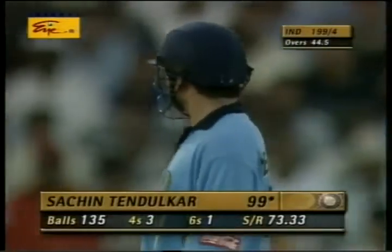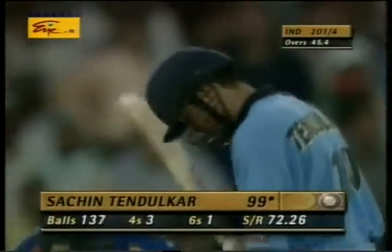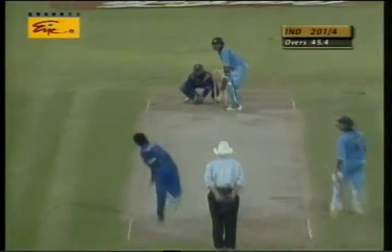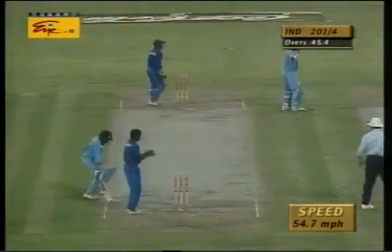He's done a good job so far. I'm sure he'll realize that his time will come. Plenty of gaps in the field. He's got it — played wide of square leg.